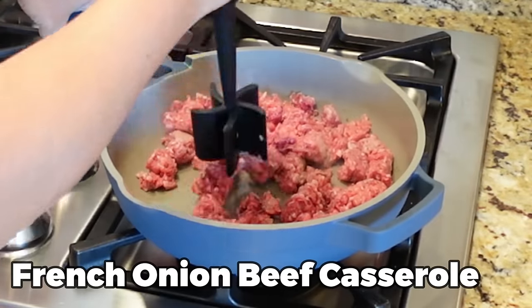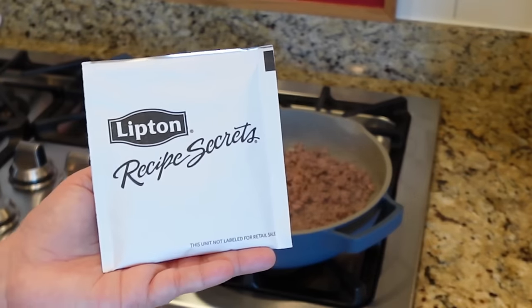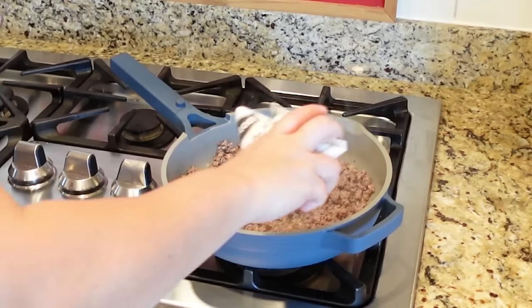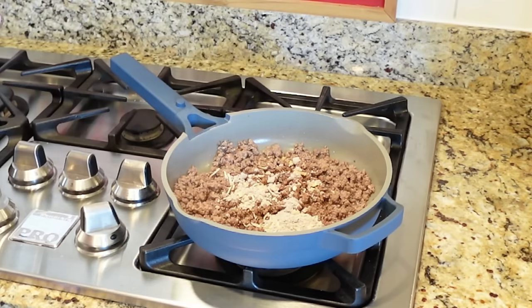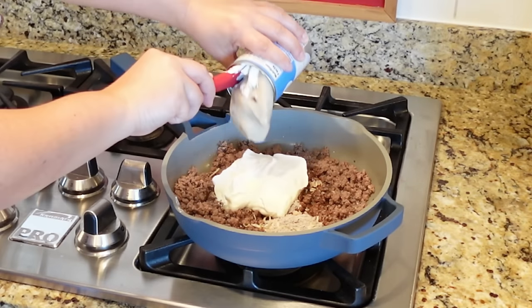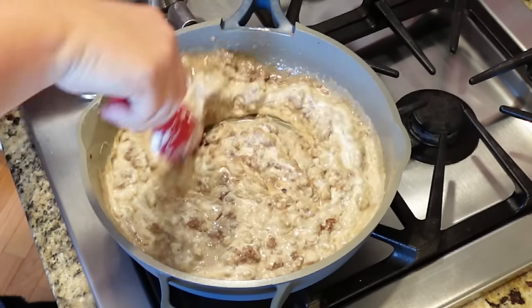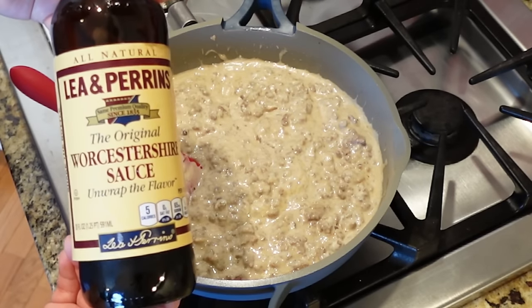Next I made a French onion beef casserole. Start with one pound of ground beef — brown that up, then add one packet of Lipton onion soup mix. Also add one cup of sour cream and one can of cream of mushroom soup — give everything a good stir to combine. Also add just a few splashes of Worcestershire sauce to help deepen the flavors.